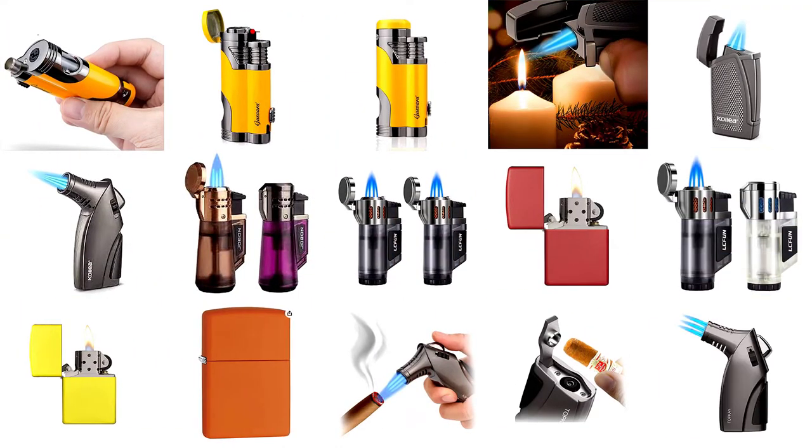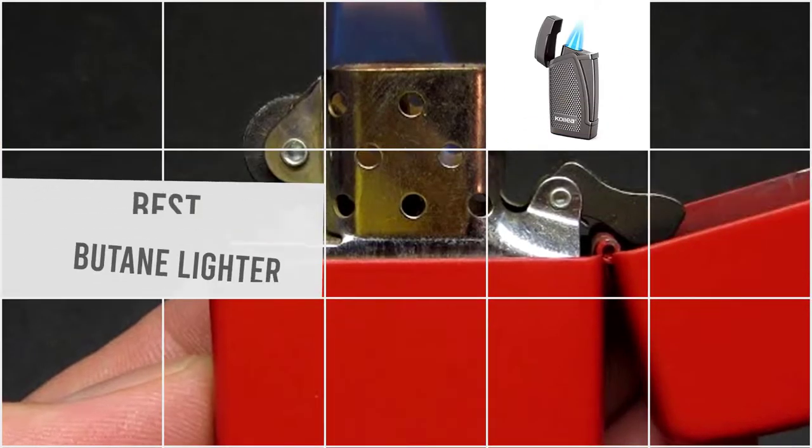Here are the five best butane lighters. Let's get started.